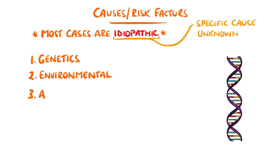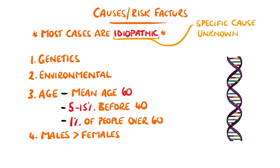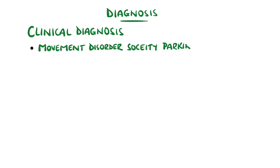Age seems to be the largest risk factor. The mean age of onset of Parkinson's disease is 60; however, it is estimated that 5–15% of cases actually manifest before the age of 40. It is estimated that 1% of people over the age of 60 have Parkinson's disease. It is also slightly more common in males than in females. The diagnosis is mostly clinical, as there is no specific laboratory or imaging test available. There are a new set of criteria called the Movement Disorder Society Parkinson's disease criteria.